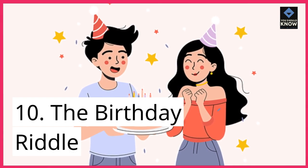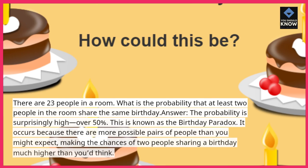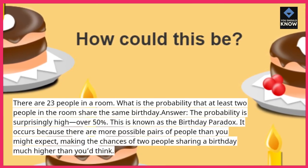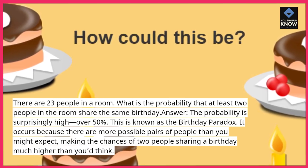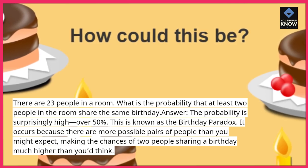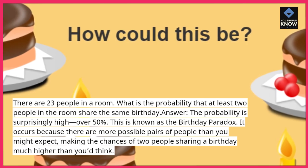Riddle 10: The Birthday Riddle. There are 23 people in a room. What is the probability that at least 2 people in the room share the same birthday? Answer: the probability is surprisingly high — over 50%. This is known as the birthday paradox. It occurs because there are more possible pairs of people than you might expect, making the chances of 2 people sharing a birthday much higher than you'd think.